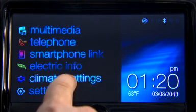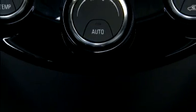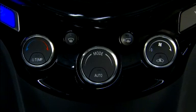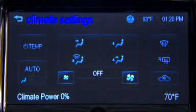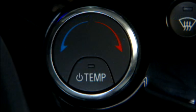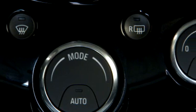Climate control usage also has a significant impact on overall range. Using the heat and air conditioning systems decreases the energy available for electric driving. Optimal energy efficiency is achieved with the heat, air conditioning, and fan turned off. Operating with the temp button off is the most energy efficient climate setting, as long as the defroster is not selected.